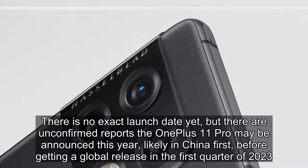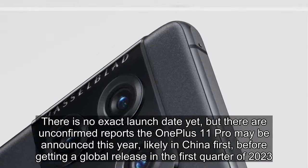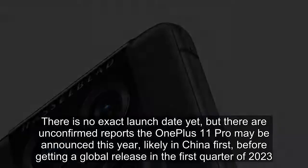There is no exact launch date yet, but there are unconfirmed reports the OnePlus 11 Pro may be announced this year, likely in China first, before getting a global release in the first quarter of 2023.